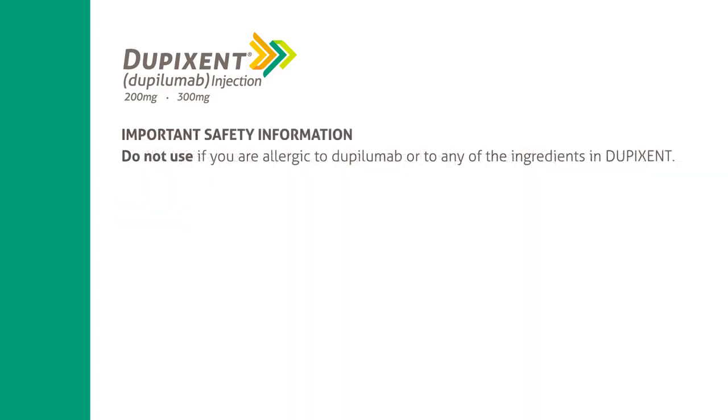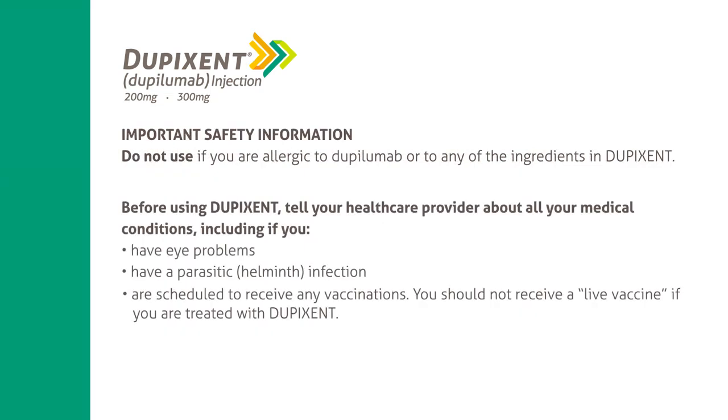Important safety information: Do not use if you are allergic to dupilumab or to any of the ingredients in Dupixent. Before using Dupixent, tell your healthcare provider about all your medical conditions, including if you have eye problems, have a parasitic helminth infection, or are scheduled to receive any vaccinations. You should not receive a live vaccine if you are treated with Dupixent.